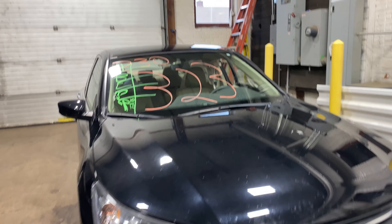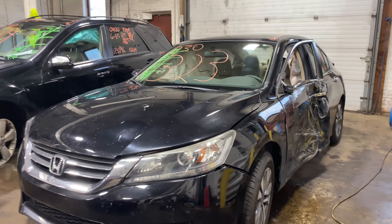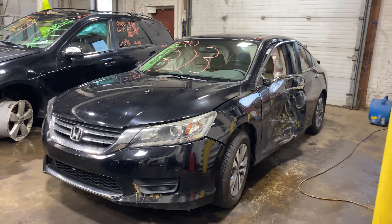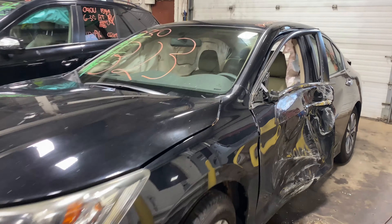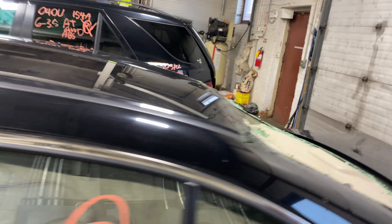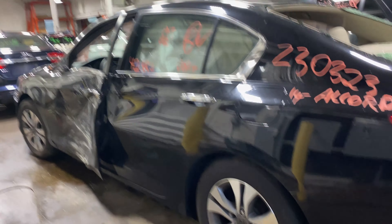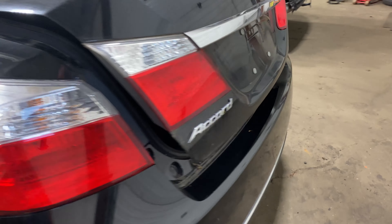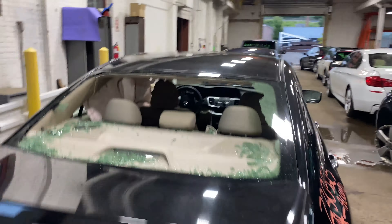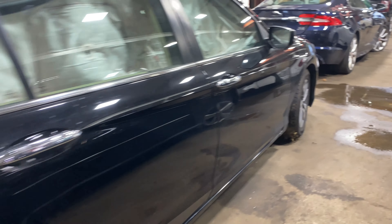Welcome to Tom's Phone Auto Parts Video Inventory. Today's stock number 230323. Today we do have a 2014 Honda Accord, 42,000 miles. This one did come to us from a local tower.